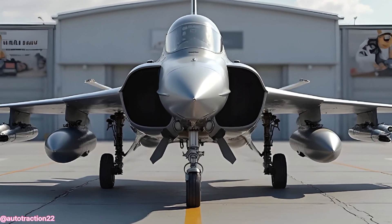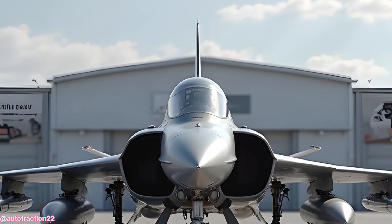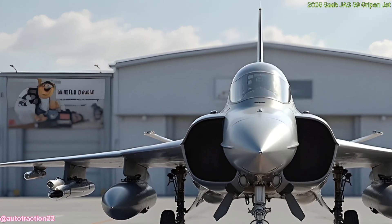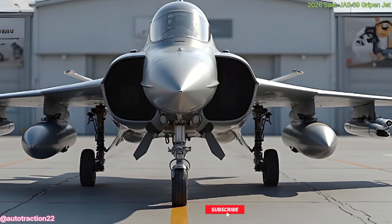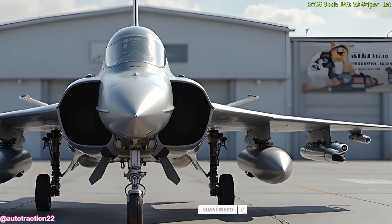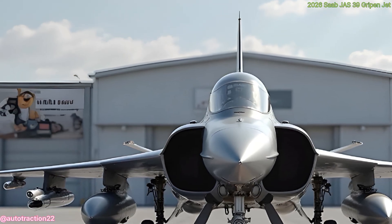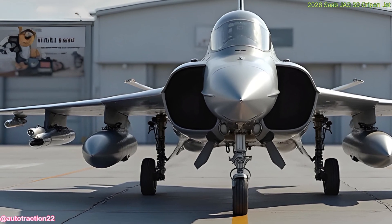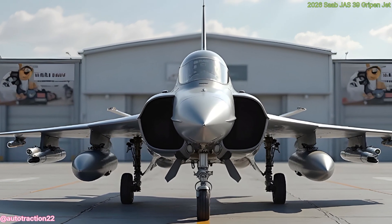Hello, and welcome to Auto Traction Channel. Today, we're exploring the skies with the 2026 Saab JAS-39 Gripen, a next-generation multi-role fighter jet that's redefining air power with its agility, technology, and precision. Designed and developed by Sweden's Saab Group, the Gripen has consistently impressed air forces worldwide, and in this latest 2026 version, it pushes the envelope even further.